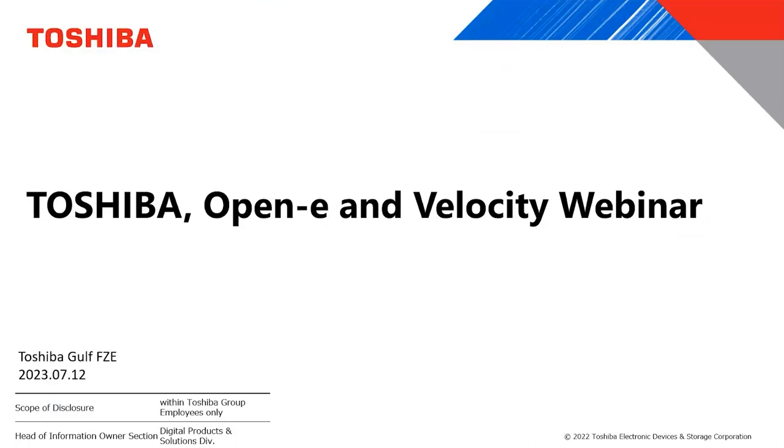I would like to introduce Mr. Muhammad Zishan, Technical Services Manager at Toshiba Gulf, to take his part in this webinar. Thank you. Good afternoon and Salaam Alaikum everyone. This is Muhammad Zishan from Toshiba Gulf.